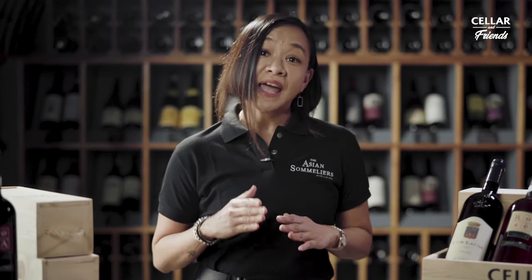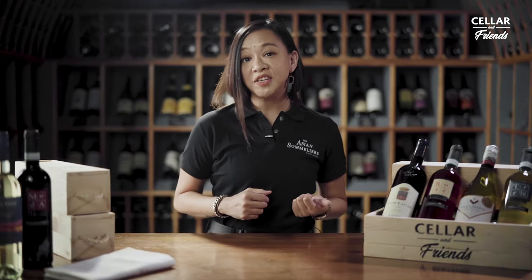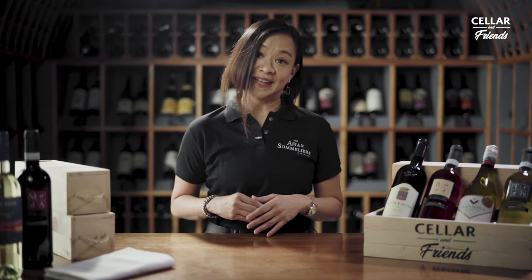Today, I am going to be helping you pick the right glass to use depending on the wine that you're enjoying, so that the next time you go to a fancy dinner or a casual meal or even enjoy wine in the comfort of your own home, you know that you're drinking from the perfect glass.